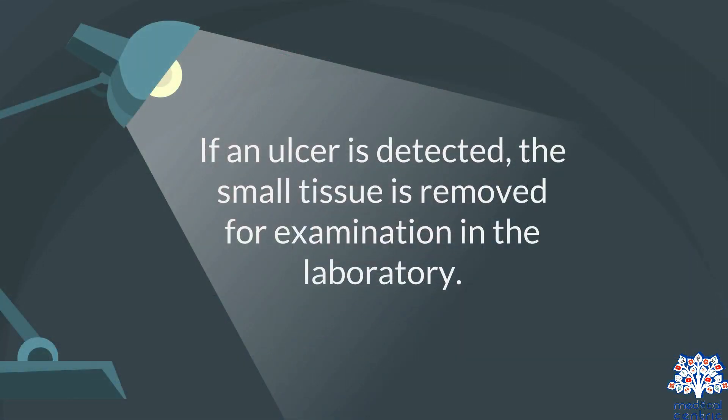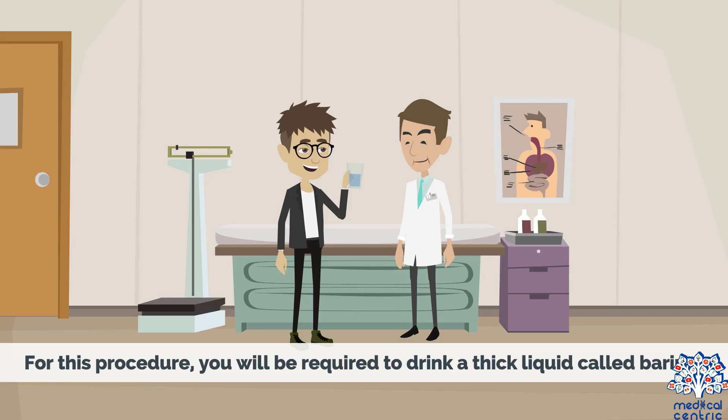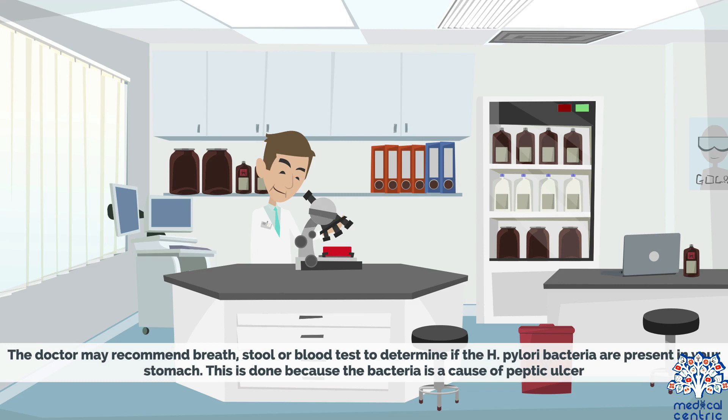If an ulcer is detected, a small tissue sample is removed for examination in the laboratory. An upper gastrointestinal series, also called a barium swallow, may also be carried out. For this procedure, you will be required to drink a thick liquid called barium, which will coat your digestive tract and make it possible for the doctor to view and treat your ulcer. The doctor may also recommend breath, stool, or blood tests to determine if H. pylori bacteria are present in your stomach, since the bacteria is a cause of peptic ulcer.